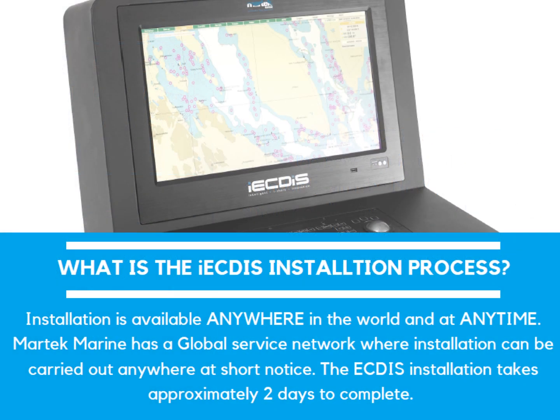What is the iECDIS installation process? Installation is available anywhere in the world at any time. MarTech Marine has a global service network where installation can be carried out anywhere at short notice. The iECDIS installation takes approximately two days to complete by our engineers.